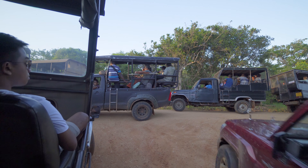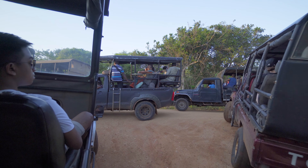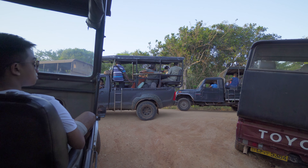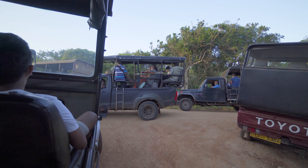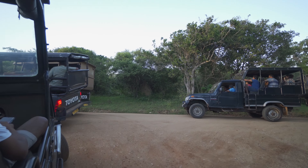As soon as there is the slightest sighting of a leopard, everything turns into a car park. And when one person says leopard, everybody goes crazy.